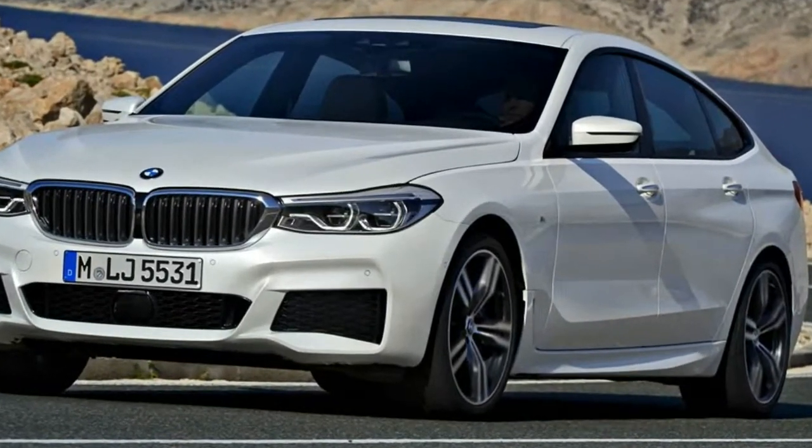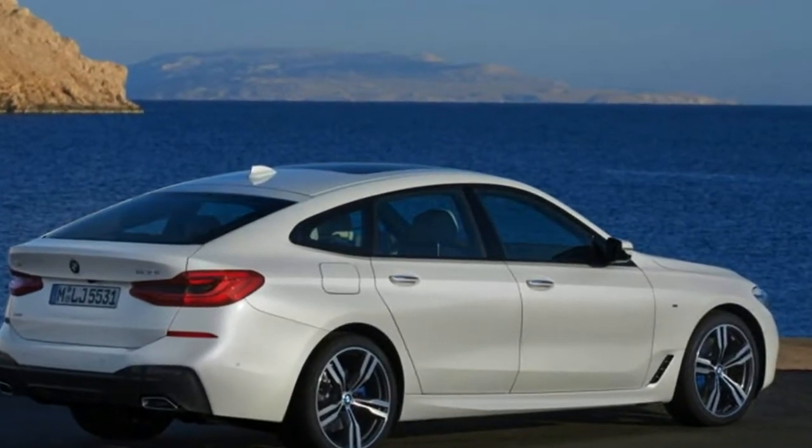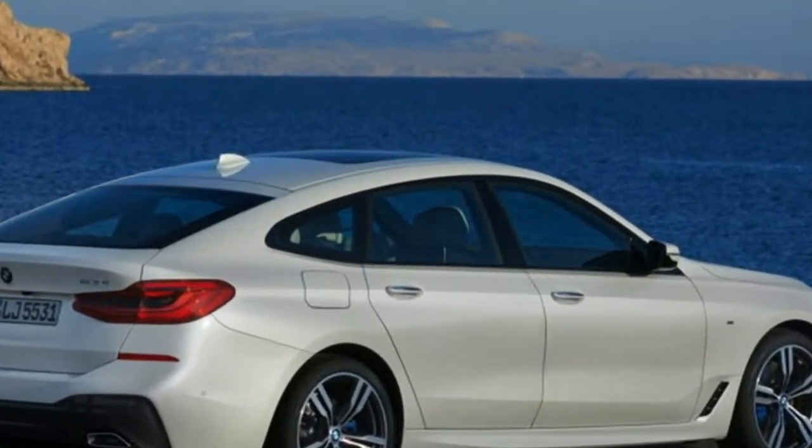Like all of BMW's Gran Turismo models, the 6-series GT boasts a raised seating position, the downside of which is a raised center of gravity and a higher overall ride height.